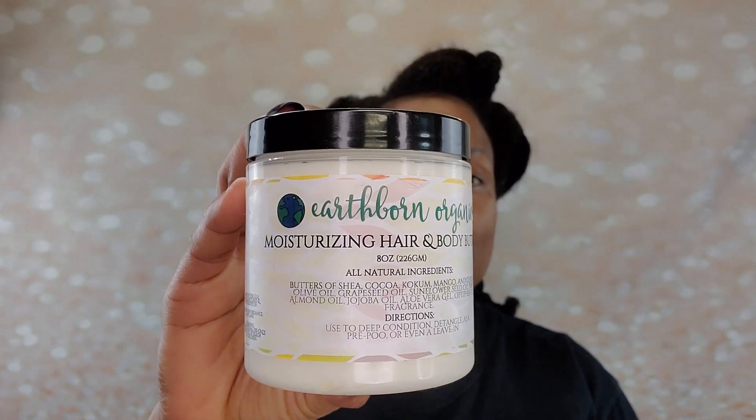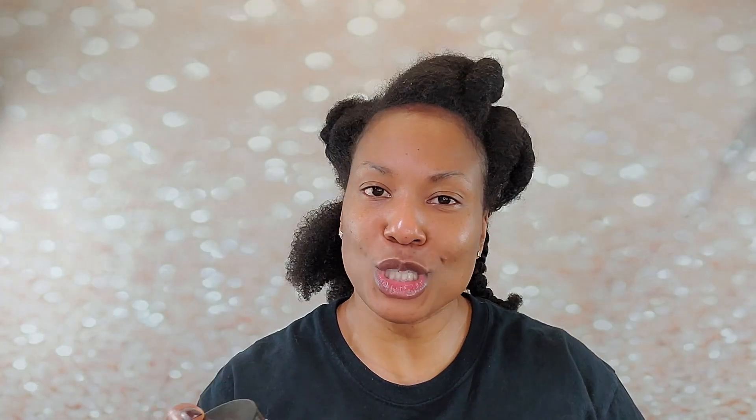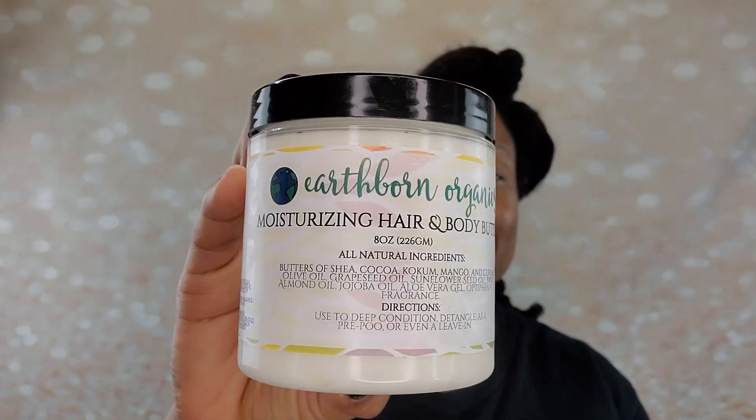It also comes with their moisturizing hair and body butter, which is so nice and thick - loaded with shea, coco, kokum, mango, and kapuwasu butter. This is moisturizing heaven. I love that it is also a body cream as well. And they also offer a cream styling gel, so if you have hair where you typically add a gel on top of products, this is also an option.